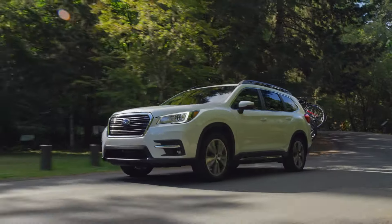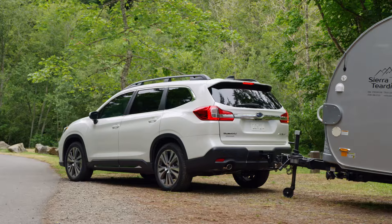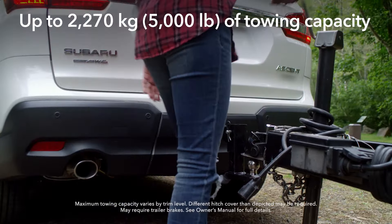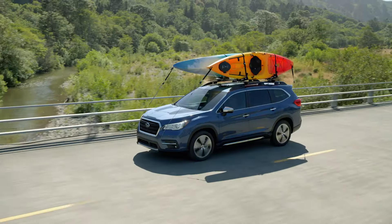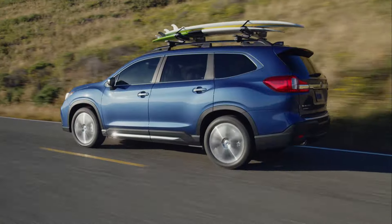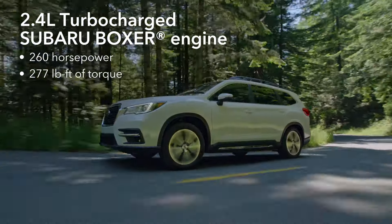From the bold grille to the stylish wheels, it has a commanding presence — but it's a presence that isn't just visual. The Ascent can tow up to 2,270 kilograms or 5,000 pounds and has standard roof rails so it can mount a variety of cargo and equipment carriers.